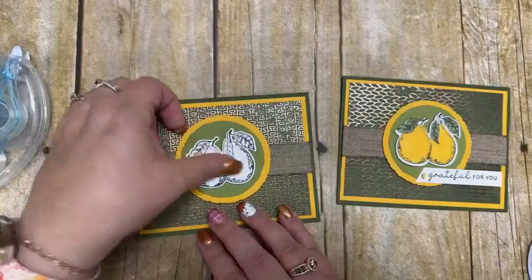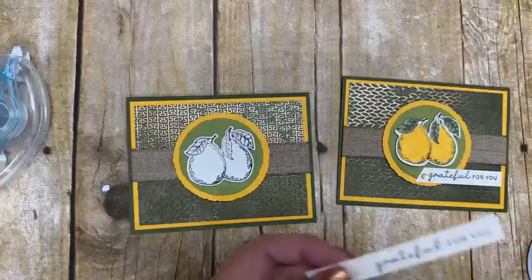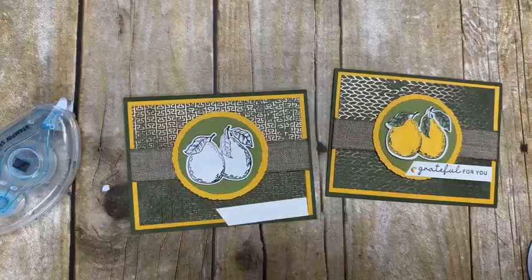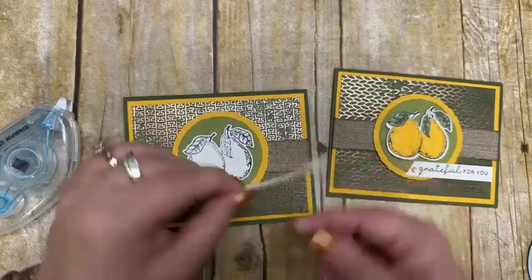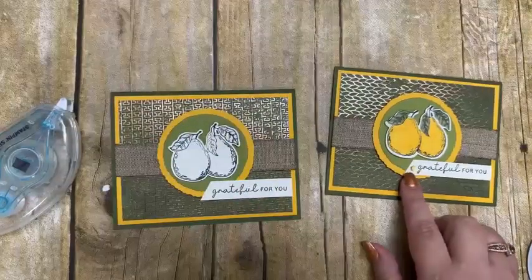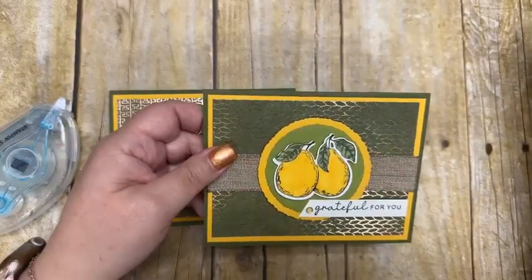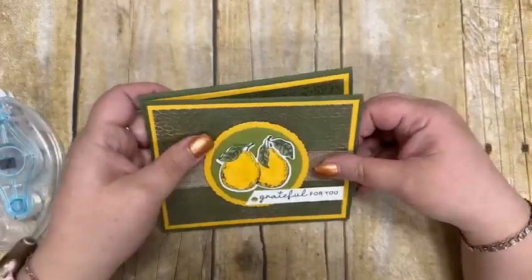I'm going to put the pears on with dimensionals and add 'Grateful For You' stamped with Mossy Meadow ink. On this one I did the sentiment at an angle, putting a dimensional on one side and regular adhesive on the other side since there were already dimensionals underneath — a little trick so you can still line it up with the same depth. Added one of those rhinestones and with the colored pears this is a beautiful card. I kind of call these my harvest blessings instead of my fruitful blessings. They're great for outside of Halloween during the fall season.